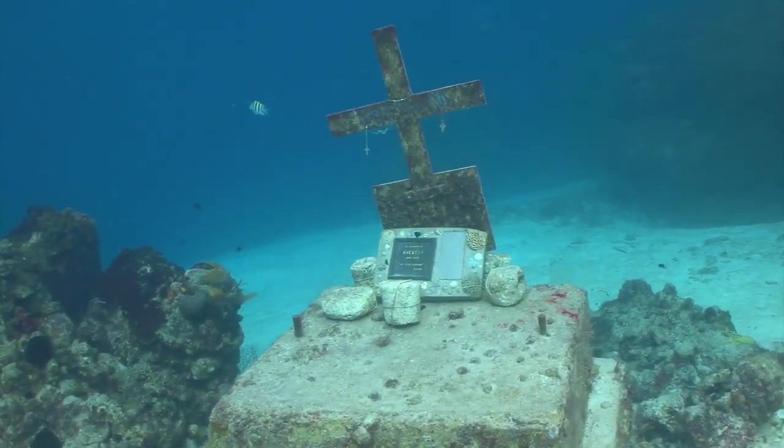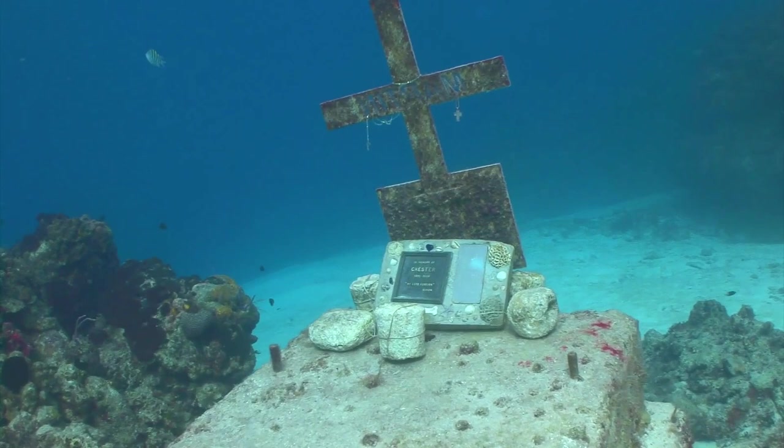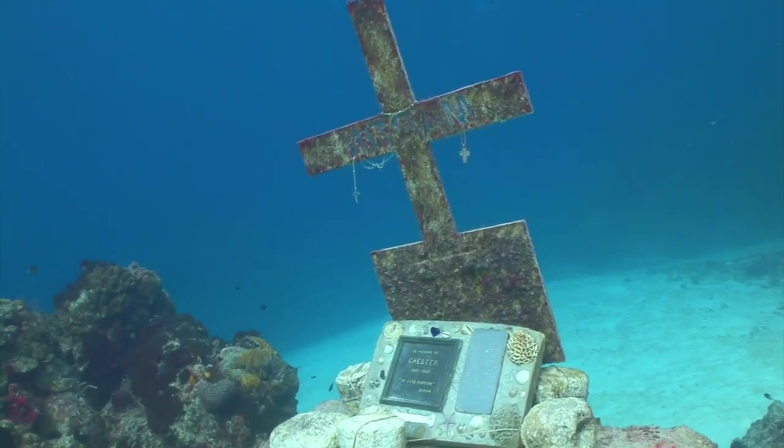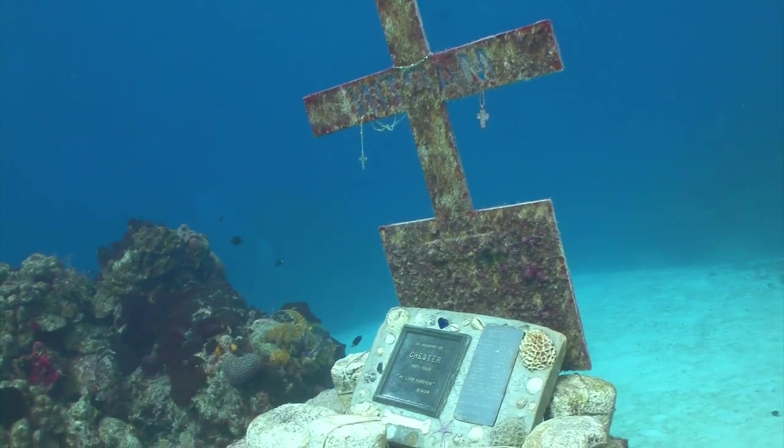Overall, the Sony A1 is a powerful and versatile camera that offers advanced features, high-speed performance, and exceptional image and video quality for professional photographers and videographers.